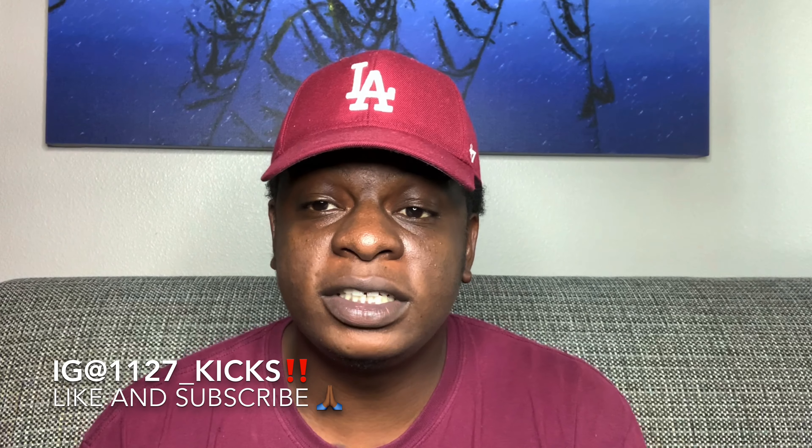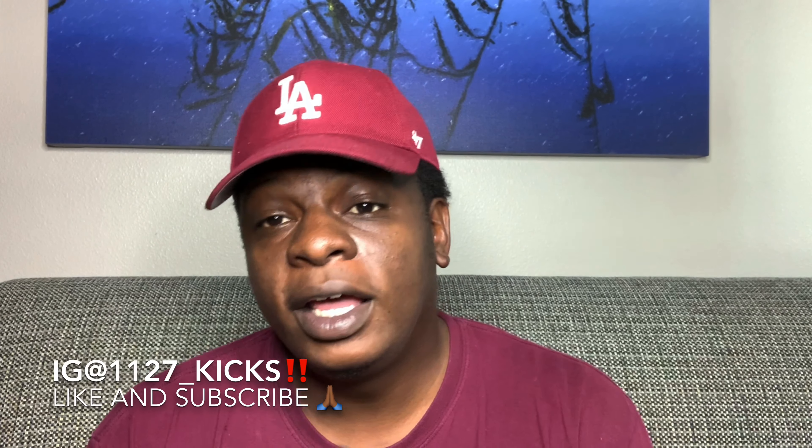What's going on my good folks, it's your man, your guy, your boy 11:27 Kicks. I hope everybody out there is having a great day, an amazing day, and overall a blessed day. If you're new to the channel, do your boy a huge favor — hit that like button, go ahead and subscribe. If you're already with the movement, I greatly appreciate you. Hit that like button, share this video, and let's keep this page growing.